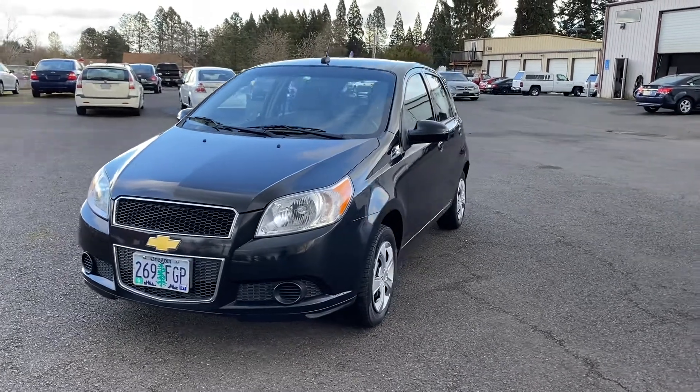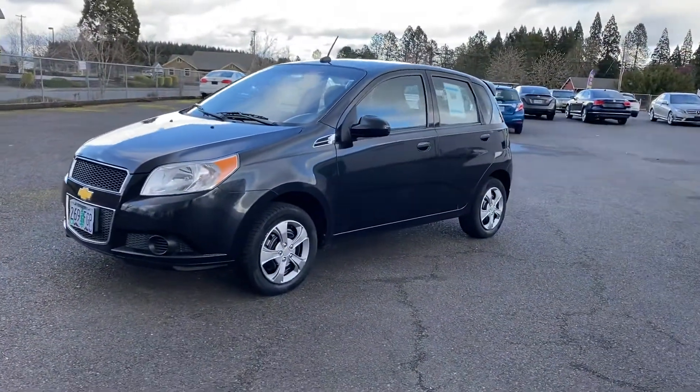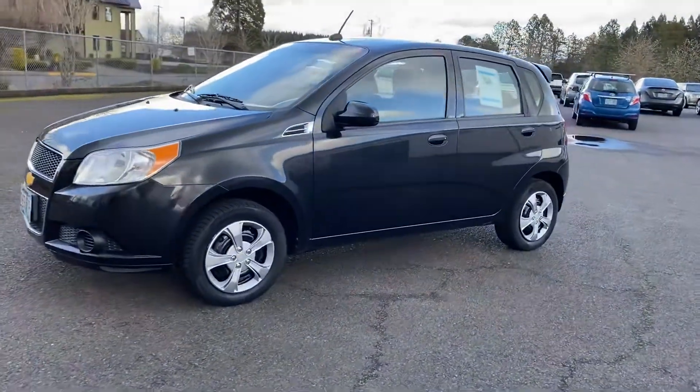Here's our 2011 Chevy Aveo. It's a hatchback, has about 39,000 miles on it, and a clean Carfax.